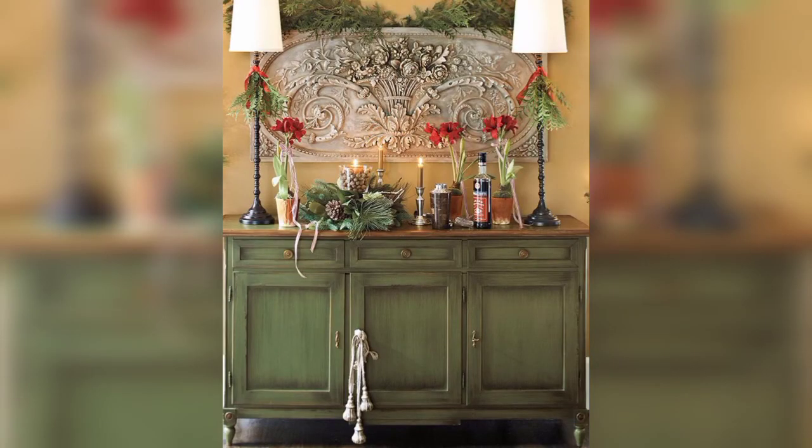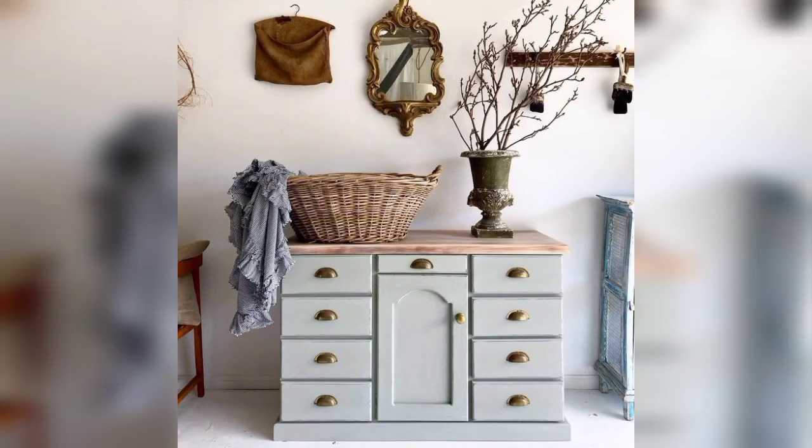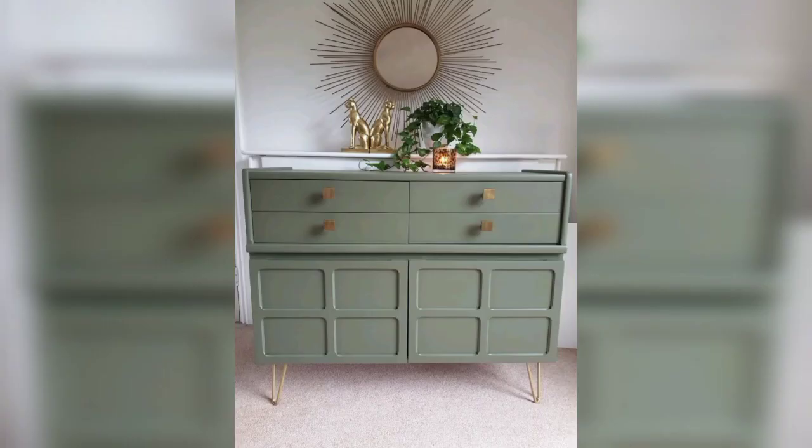Dear friends, you can put these beautiful buffet cabinets in your living room, dining room, and bedroom. It is a very beautiful and amazing storage space and storage organization solution. Stay connected with me and don't forget to press the bell icon so you will receive new and latest updates related to decoration.